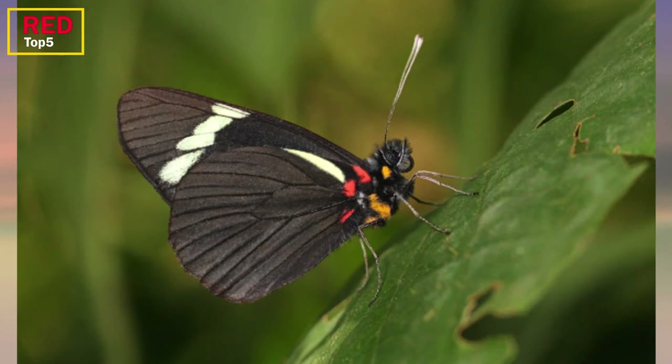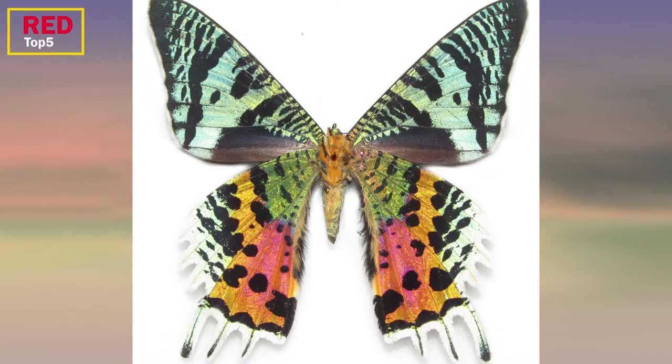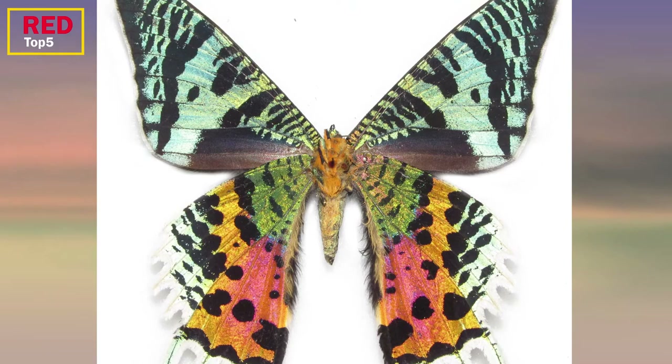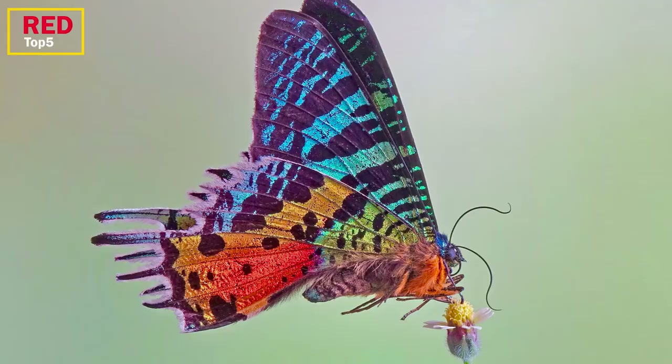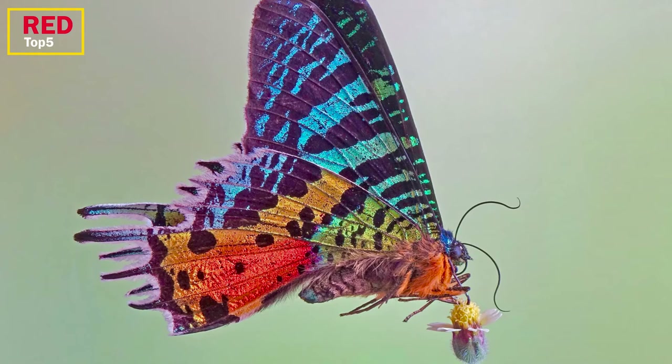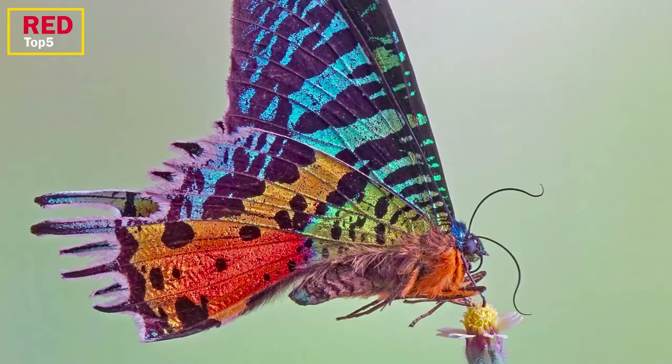Number four: the Madagascan Sunset Moth. This huge insect, with a wingspan of 3.25 to 4 inches, is the most stunning of the world's moths. It was once mistaken for a butterfly since it flies during the day and looks like a swallowtail, but it has the strong and hairy body that moths have. Iridescent blacks, greens, blues, oranges, and yellows are patterned on its wings. Its hues are primarily due to an optical illusion rather than pigment.